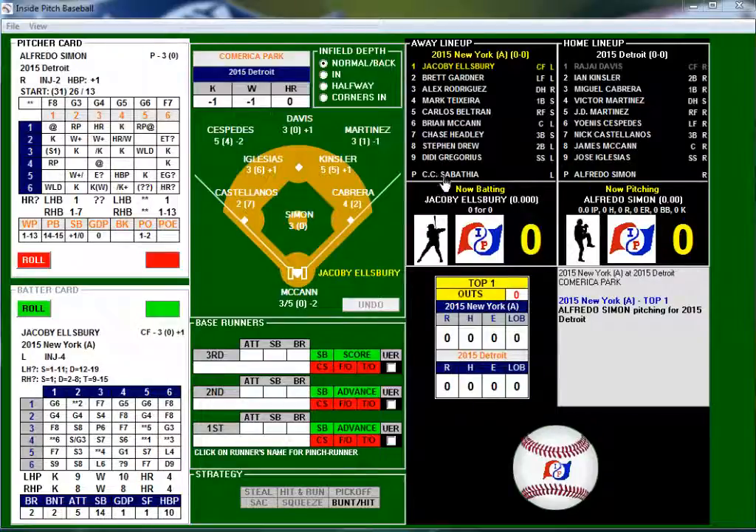Looks like we have CC Sabathia pitching today for the Yankees and Alfredo Simon for Detroit. The lineups are: Ellsbury, Gardner, Rodriguez, Teixeira, Beltran, McCann, Henley, Drew, and Gregorius versus Davis, Kinsler, Cabrera, Martinez, Martinez Jr., DJ, Cespedes, Castellanos, McCann, and Iglesias. Let's see how this game turns out from the 2015 season.